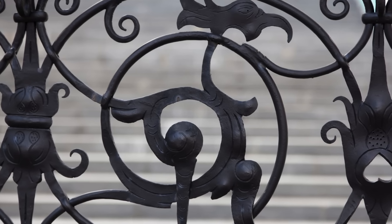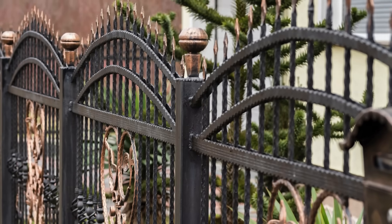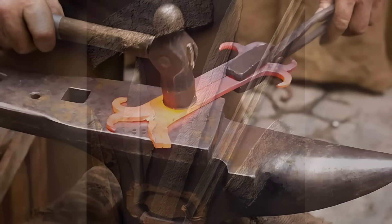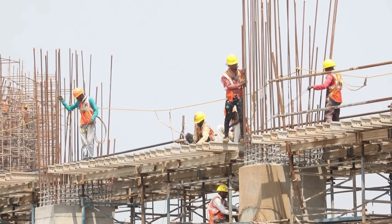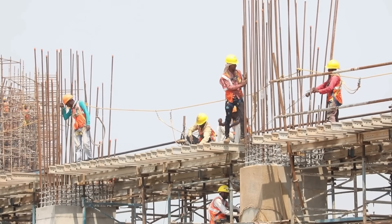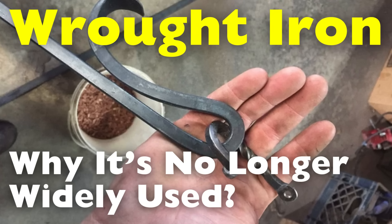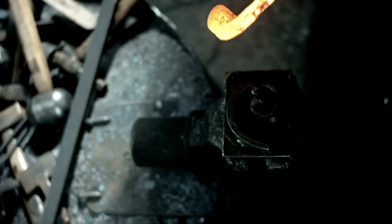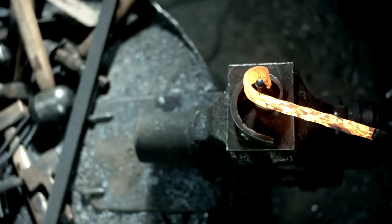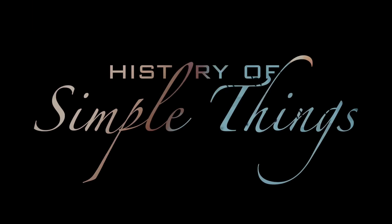Wrought iron was once the backbone of construction and design, from magnificent gates to elegant railings, bridges, and even weapons. This metal was prized for its durability and workability, yet today it's rare to see authentic wrought iron in modern buildings or infrastructure. So what happened? Why did this once essential material fade into obscurity? Let's dive into the history, properties, and the reasons wrought iron has been largely replaced by modern alternatives.